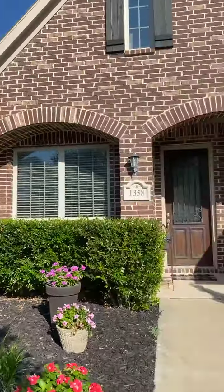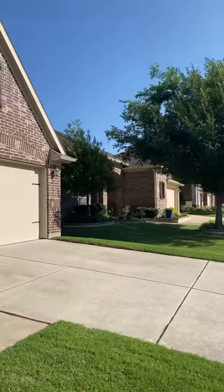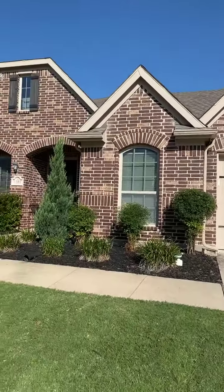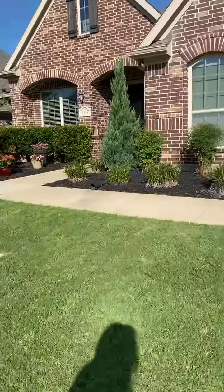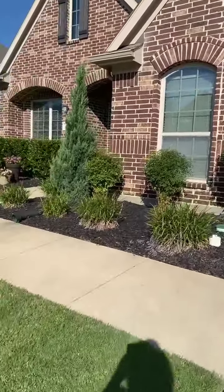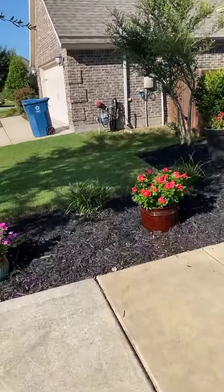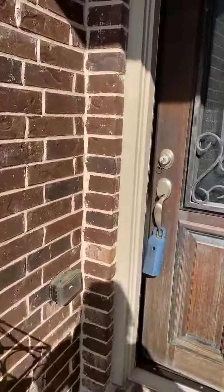Hello my friends, it's Kim Taylor! Just wanted to come to you real quick — I am at my newest listing, coming soon! I wanted to show you a quick little video. I'm waiting on the photographer, waiting on Connor to get here. Amazing curb appeal in Briarwick. This home is adorable, one owner — these sellers have taken such good care of this house.